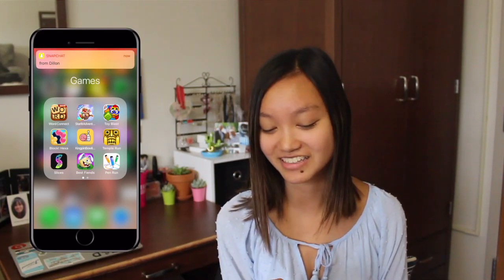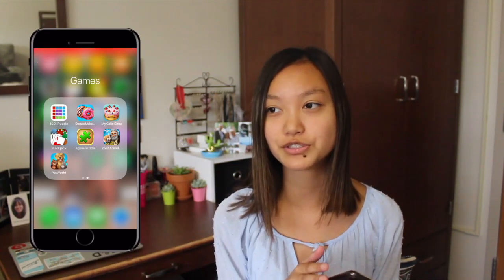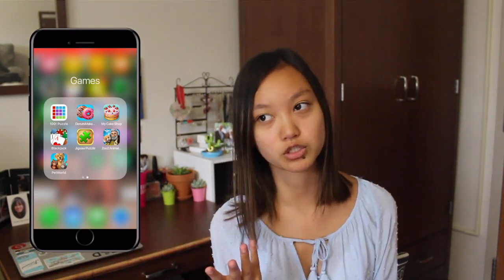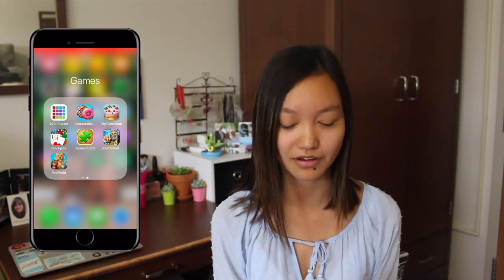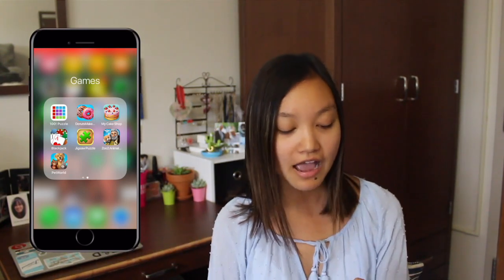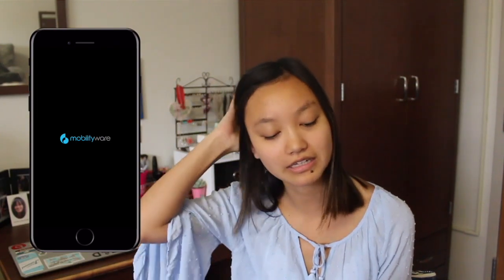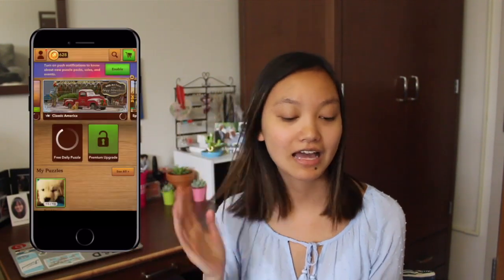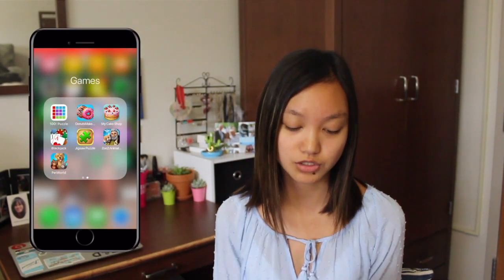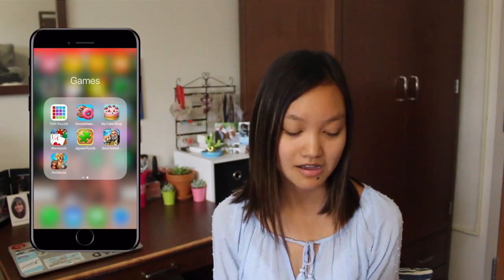Then I have Pen Run, 100 Puzzle, Donut Maker, and Cake Shop. Those two apps I use for babysitting — when the kids are really bored or grumpy, throw an app at them and they'll have fun. Blackjack which my mom loves so I like playing it too. And then Jigsaw Puzzle which is the most addicting app — they give you daily puzzles every day and I'm a huge puzzle person. Then Zoo 2 Animals which is like a simulation animal game, and then Pets World.